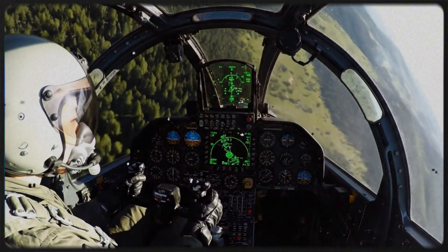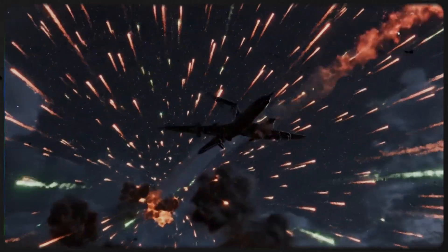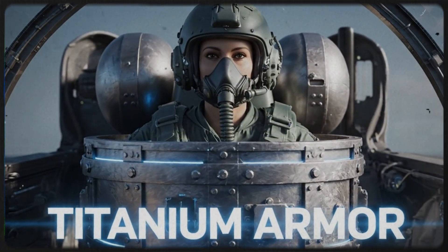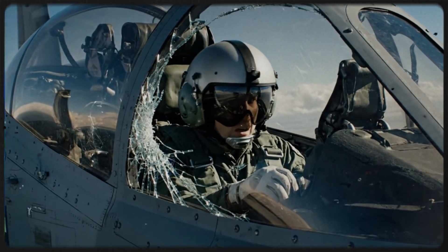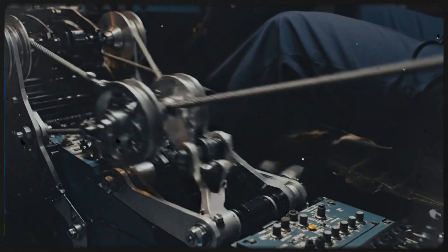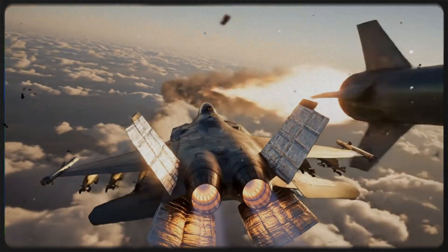But offensive power was only half the equation. The A-10 had to survive in the most hostile environment imaginable: low-altitude flight over a battlefield swarming with anti-aircraft fire. The designers at Fairchild Republic created a flying tank. The pilot sits inside a 1,200-pound titanium bathtub, a shell of armor capable of stopping direct hits from 23mm explosive rounds. The canopy is bulletproof. The flight controls are triple-redundant — if the hydraulic systems are shot away, the pilot can still fly using a system of manual cables and pulleys, like a World War I biplane. Even the engines were placed with survival in mind. Mounted high on the rear fuselage, their heat signature is masked by the tail wings, making them harder for heat-seeking missiles to lock onto.